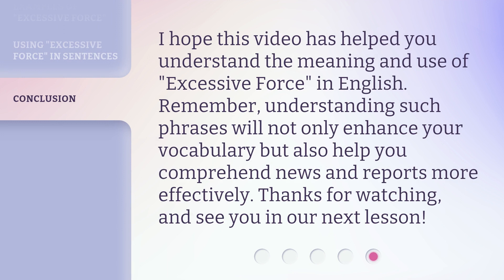I hope this video has helped you understand the meaning and use of excessive force in English. Remember, understanding such phrases will not only enhance your vocabulary but also help you comprehend news and reports more effectively. Thanks for watching and see you in our next lesson.